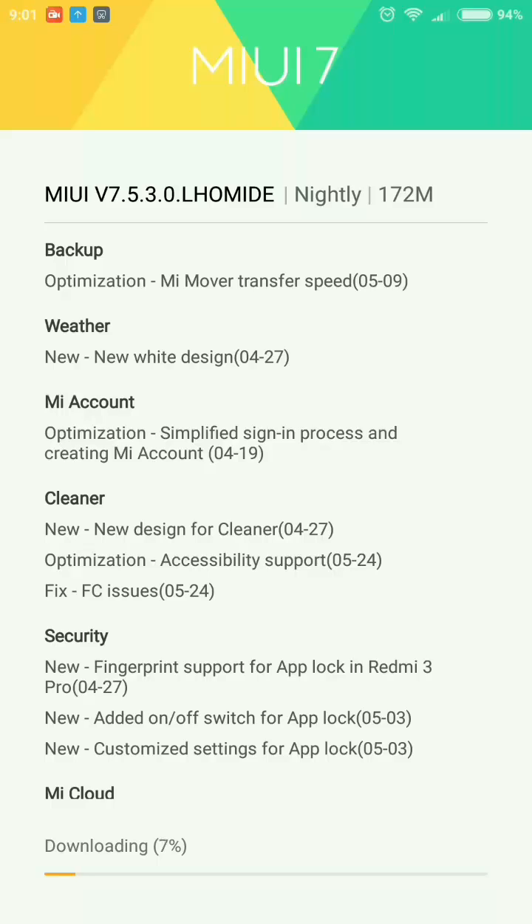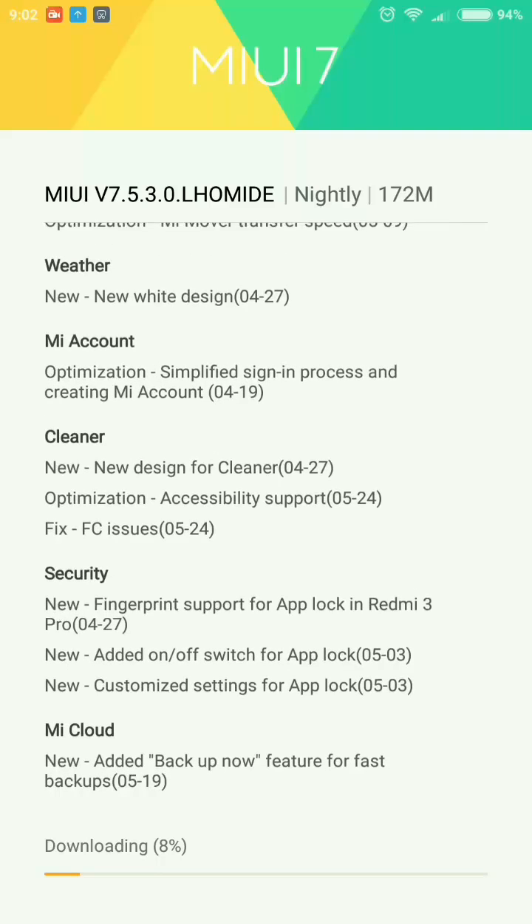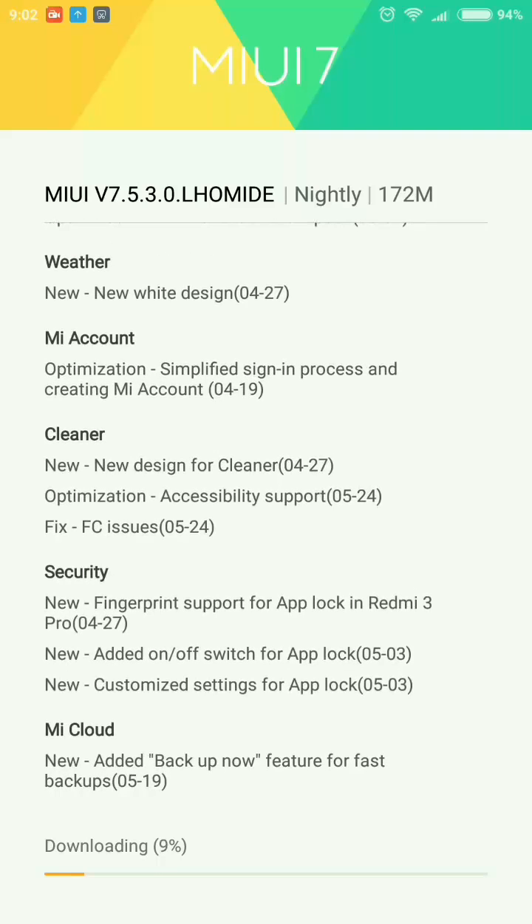Next is a new design for the cleaner inside the security app. There is also an optimization accessibility support fix — because in previous versions of MIUI the accessibility keeps turning off automatically. After updating I will show you how it works. In the security section it mentions updated support for app lock in Redmi 3 Pro, but it is already supporting that so there is nothing new there.